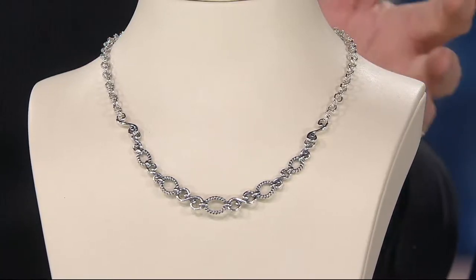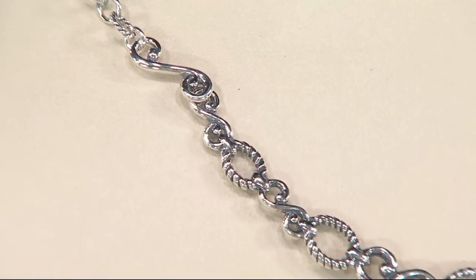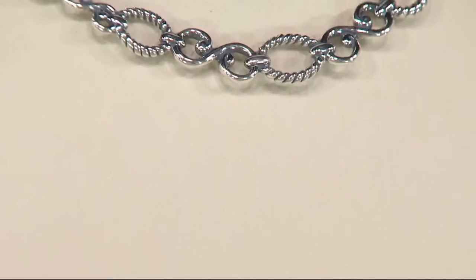It's always going to be there. If you're wearing a different top that day and you want to adjust it, 17 inches plus a 3-inch extender can go to 20 inches or any length in between — or even shorter.